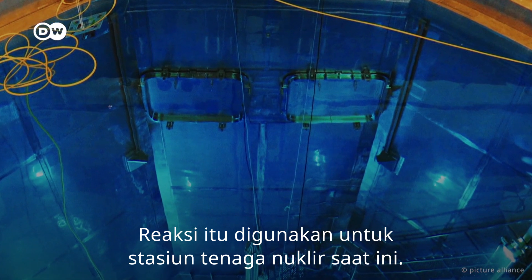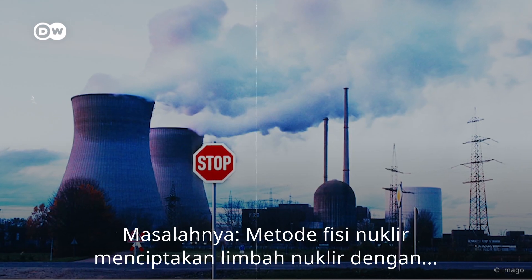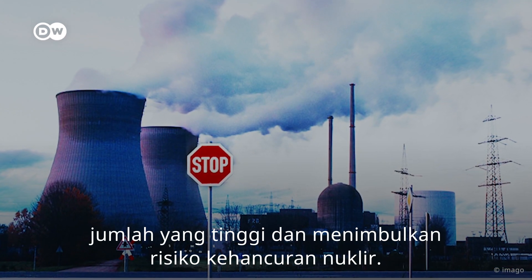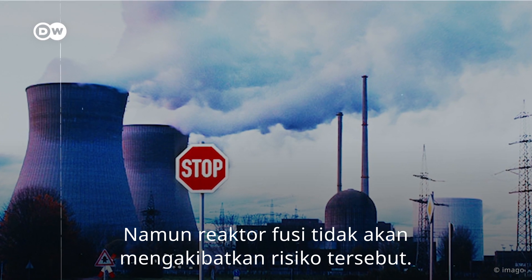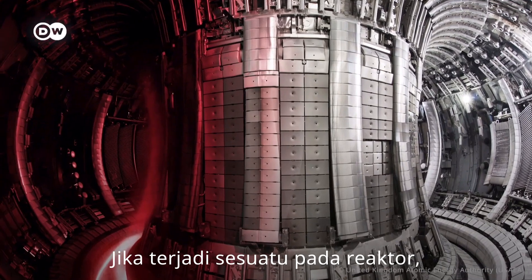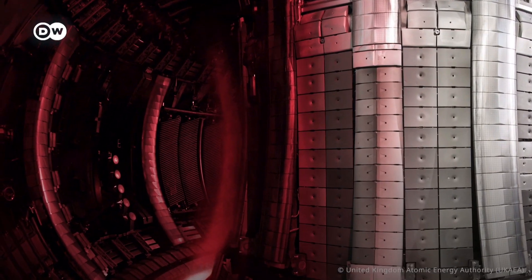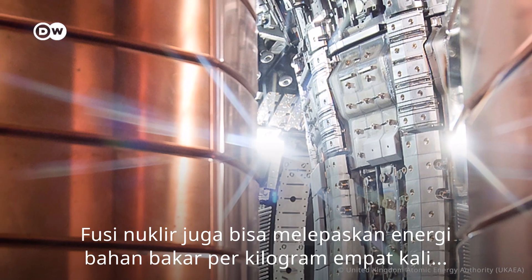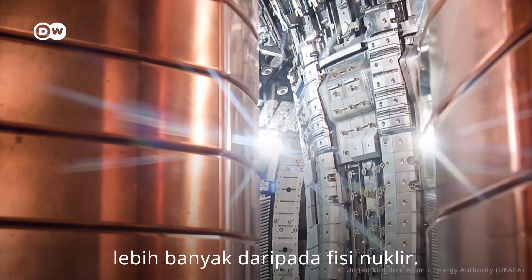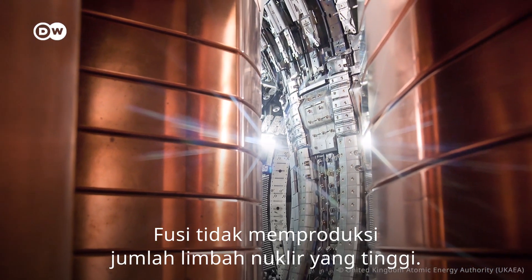That's the reaction used in nuclear power stations today. The problem? The nuclear fission method creates high-level nuclear waste and poses the risk of a nuclear meltdown. But a fusion reactor wouldn't run that risk. If anything happens to the reactor, the plasma just cools within seconds and the reaction stops. Nuclear fusion could also release four times more energy per kilogram of fuel than nuclear fission, and fusion produces no high-level nuclear waste.